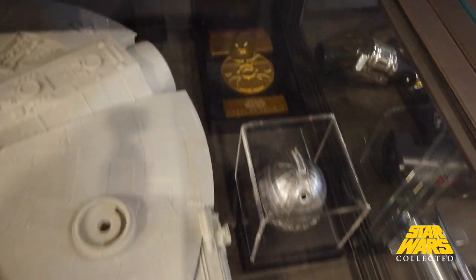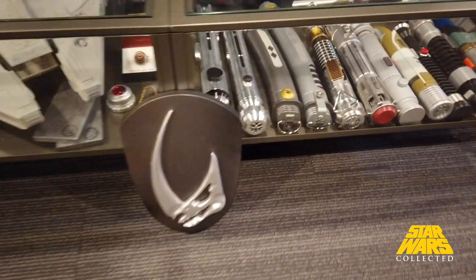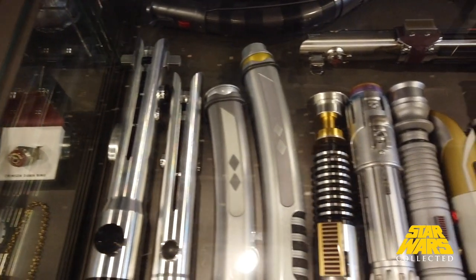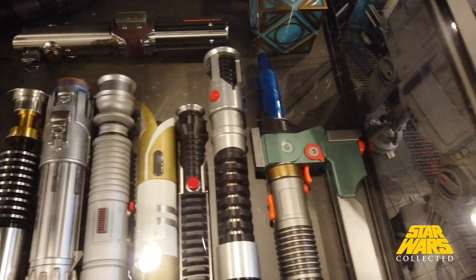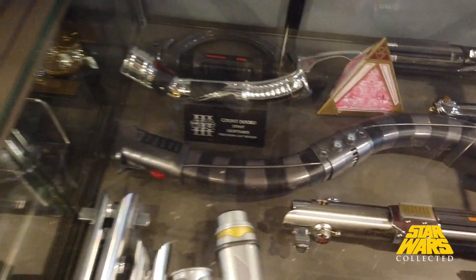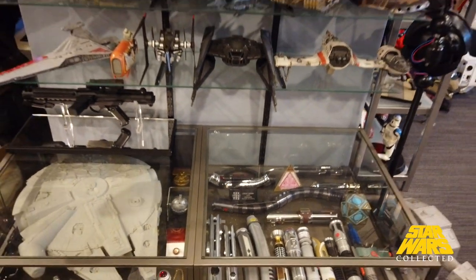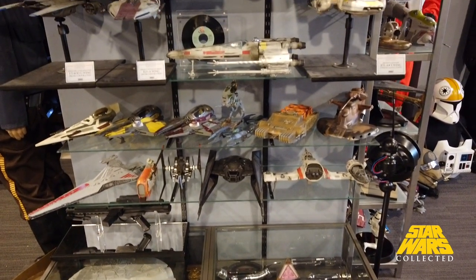On to Han Solo's blaster and some different paraphernalia down here — kind of smaller props in general. A Crimson Dawn ring, a little thermal detonator, Medal of Yavin. Another little Regal Robot crest right there. Here's where I'm putting some of my lightsabers at the moment — looking to pick up a lot more of those Disney ones and hopefully display this a little better in time.